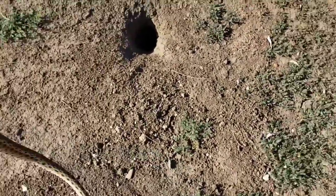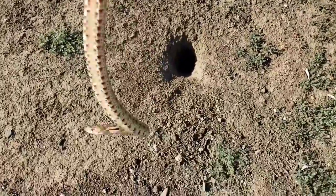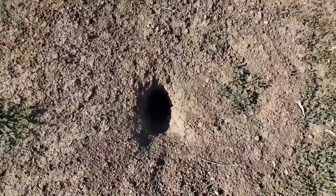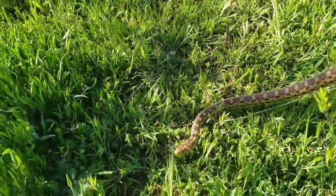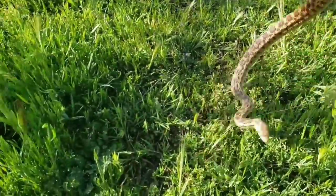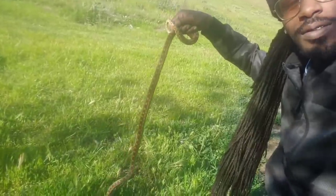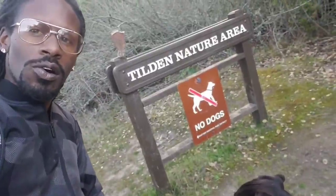Beautiful little gopher snake! I had to get a picture, I had to get a video of this Pacific gopher snake. Springtime — coming out of this hole, first snake of the day. Pacific gopher snake, springtime, they're coming out. The mimic of the rattlesnake.